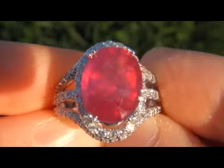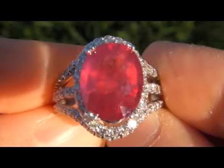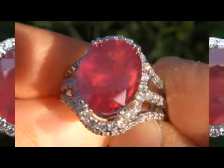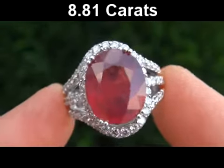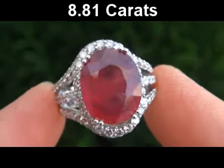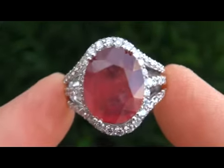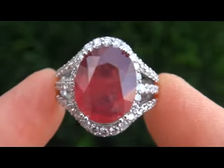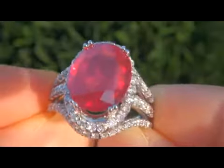It is an extremely valuable ring. This truly spectacular ring would make an unforgettable addition to any fine jewelry collection. The center stone weighs in at a whopping 8.81 carats with SI translucent clarity with visible inclusions. It also displays a beautiful pigeon blood red color.